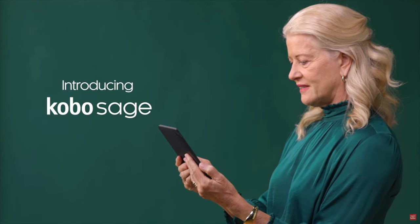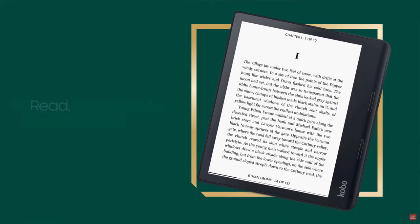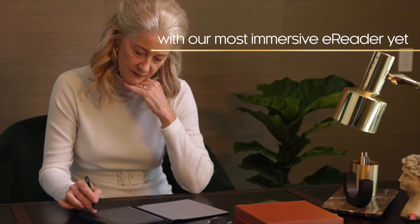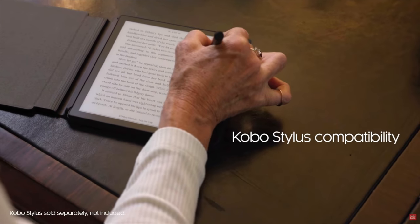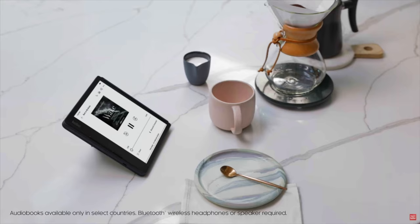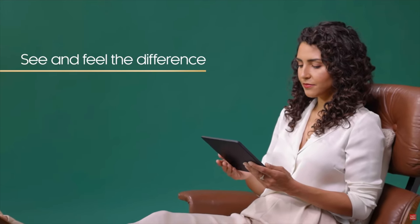The Kobo Sage is designed to inspire and boasts every feature at your fingertips so you can have the most luxurious reading experience. It has Bluetooth wireless technology so you can listen to your audiobooks, top-of-the-line features, and it works with sleep covers, a power cover, and the Kobo Stylus. The big thing to understand is you're going to be able to take notes on this.